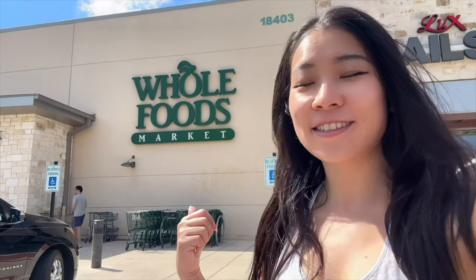Hello my friends! It's been a while since we shopped at Whole Foods — it's been so long since we last came here. So in today's video let's shop at Whole Foods and see what's new and what's healthy to eat. Let's go!